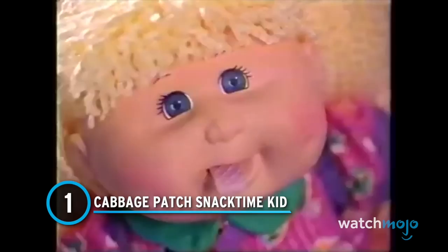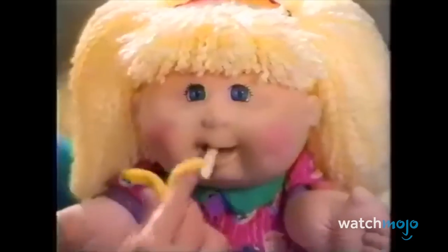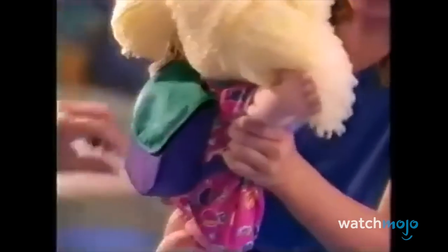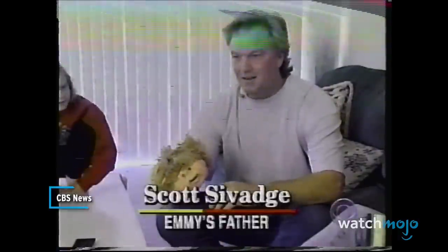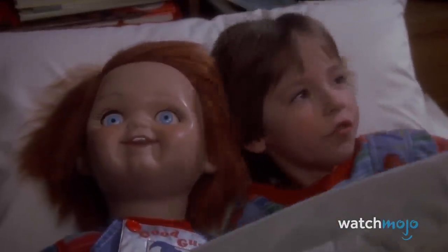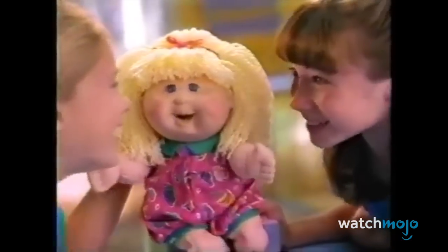Number 1: Cabbage Patch Snack Time Kid. These dolls were all the rage in the 1980s and have since become one of the most iconic toys of all time. Of course, there were some failures, and the Snack Time doll was certainly the worst offender. These dolls came equipped with play snacks, and the doll would eat the snacks with the help of an internal metal contraption. The problem is that the doll's mouth couldn't differentiate between plastic food and human fingers. There were numerous reports of children receiving finger injuries or having their hair ripped out by the doll. Unsurprisingly, Mattel voluntarily recalled the doll amidst the complaints and fierce public backlash.